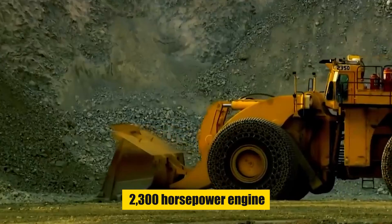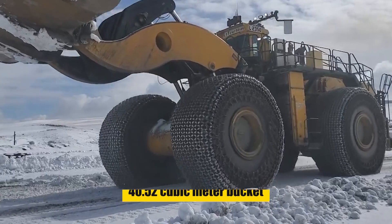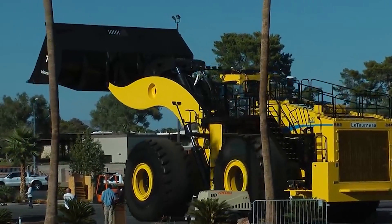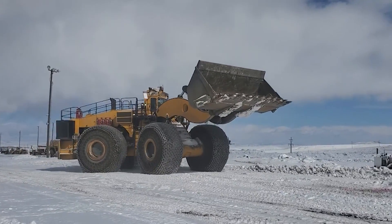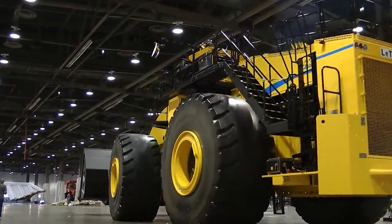Featuring a 2,300-horsepower engine, innovative hybrid drive, and a colossal 40.52 cubic meter bucket, it sets new standards for performance and efficiency. In the operator-centric cab, digital joysticks and advanced instrumentation provide precise control and comfort. Safety is paramount with features like Komatsu Safety Plus, a 360-degree camera system, and automated safety protocols.